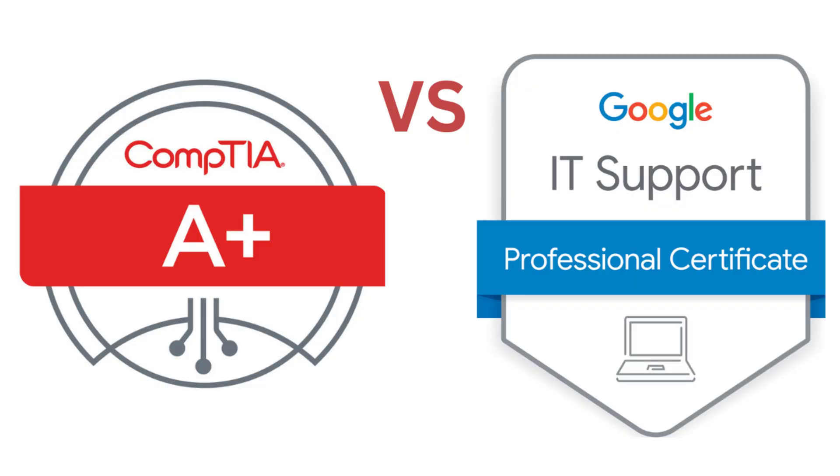Hey, what's up, guys? My name is Asim Khan, and today I bring you another exciting video. Are you planning to start an IT career but not sure which certification is good for you? I'll break it down for you. Should you go for CompTIA A-Plus or the Google IT Support Certification?